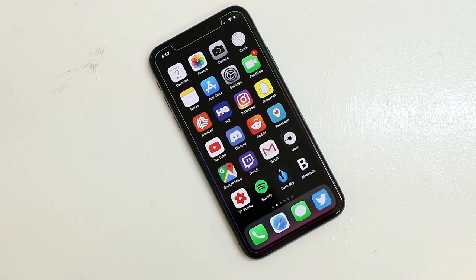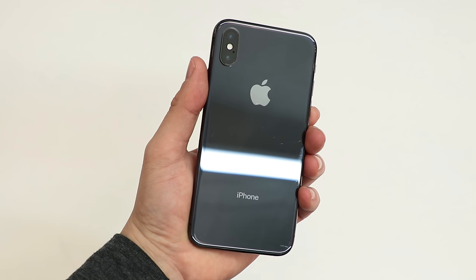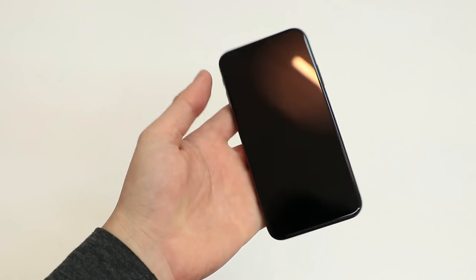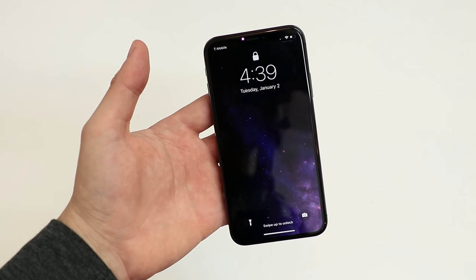It checks a lot of boxes for what makes a premium smartphone, but I don't think it's worth the premium price. I've been using this space gray 256 gigabyte model as my daily driver for two months, and here's where the phone falls short for me.